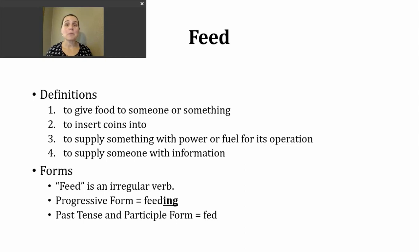The one you'll be most familiar with is the first one: to give food to someone or something. The reason I include something here is because this can apply to animals, including your pets.